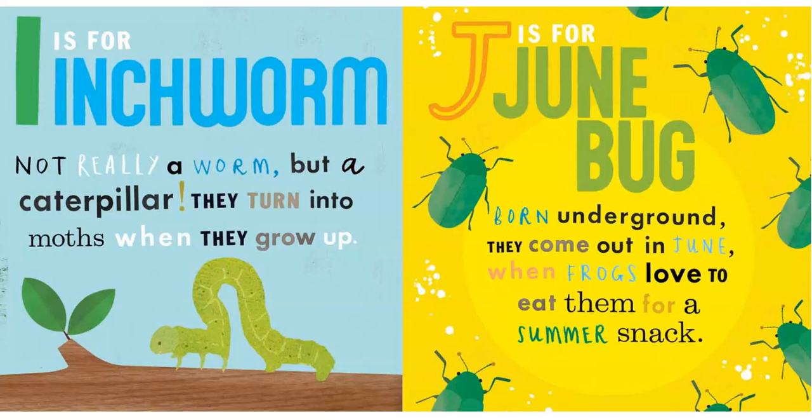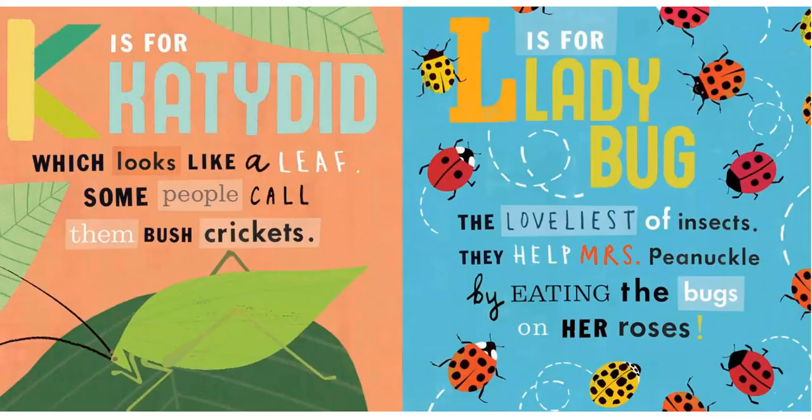J is for Junebug. Born underground, they come out in June, when frogs love to eat them for a summer snack.